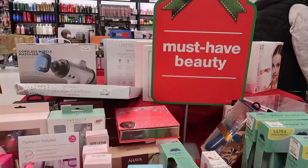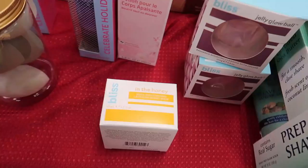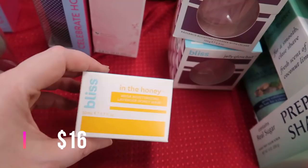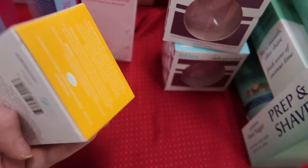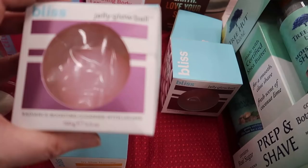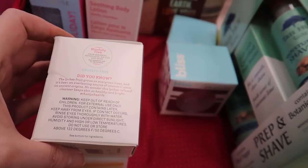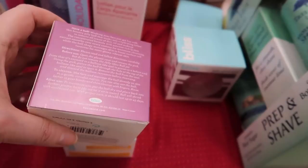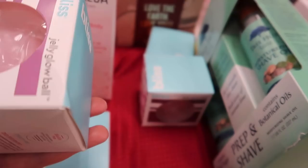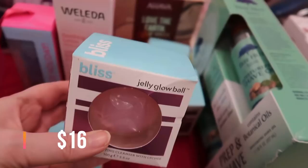Over here at the gift table we have some skincare and body care. This is the Bliss In the Honey Mega Moisturizing Lavender Honey Mask going for $4.99. Right next to it, the Jelly Glow Ball — it's a radiant boosting cleanser with lychee. It's a bouncy jelly ball that works into a lather to remove dirt, oil, and makeup. Really interesting — never seen anything like it — $2.99.